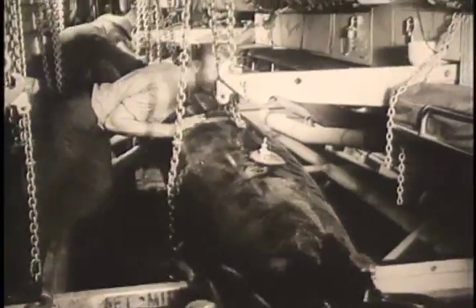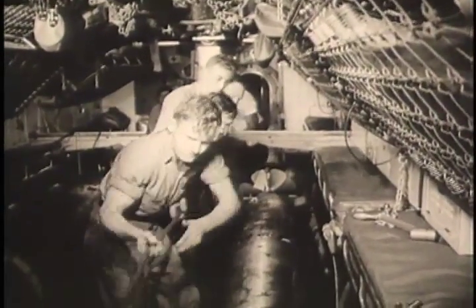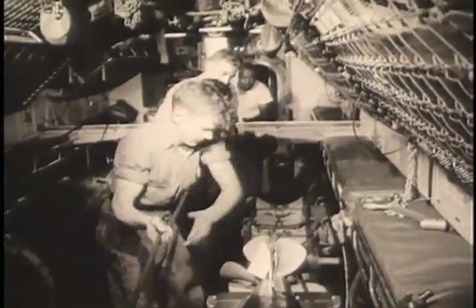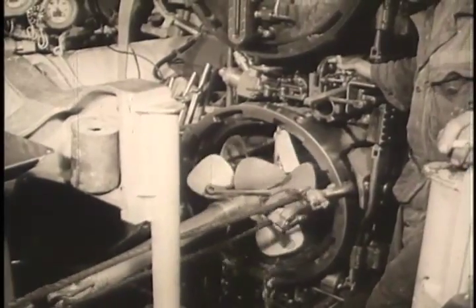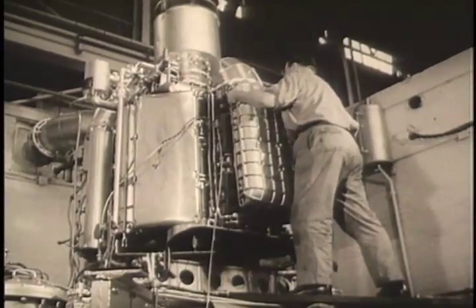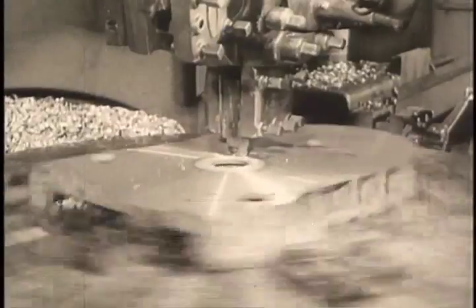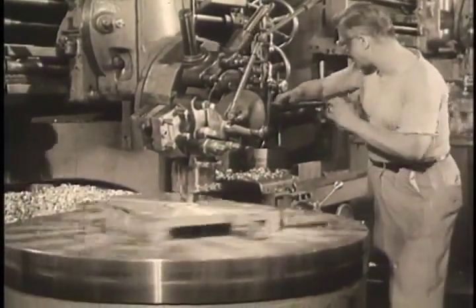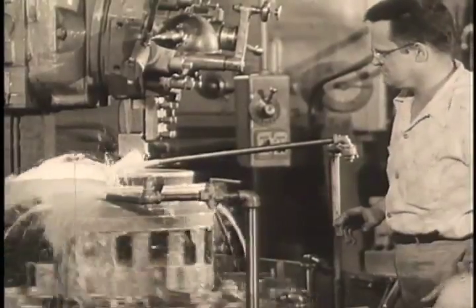These advances are due largely to the outstanding new radio type submarine diesel engines, developed by the Cleveland Diesel Engine Division of General Motors. It took five years of GM engineering and more than ten million dollars to develop the new diesel. It is so compact that it fits into one-third less space than comparable power units, yet it delivers twice the horsepower per pound of any submarine engine previously used.